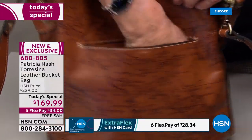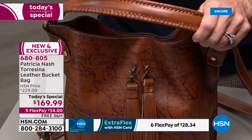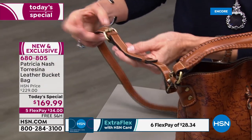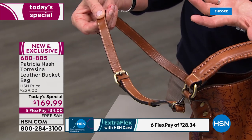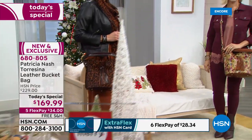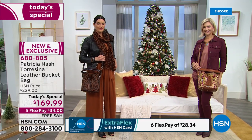Look how deep the back pocket is — perfect for a big phone, keys, or lots of things. It's got great organization in a great trendy shape. You've got the handle plus a crossbody strap that clips on and off and is also adjustable. The leather means if you're shorter or taller you can always punch another hole. The dimensions: about 11 inches high, 10 inches wide, and about six and a half inches across the bottom.